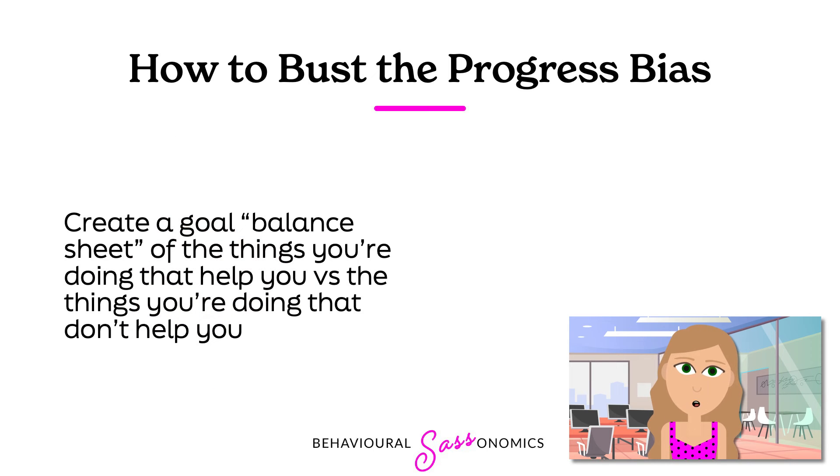Also, try to list all the behaviors you do that either help or detract from attaining your goal. Consider it a goal balance sheet. Are the things you are doing towards your goal more than the things detracting from it? Can you try to shift more things into the goal support category than the detractor category? See if that helps you towards your results.